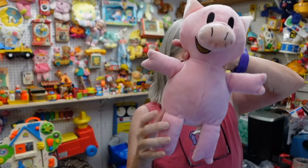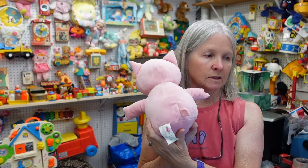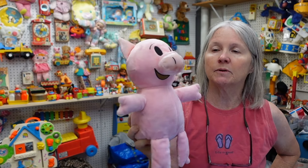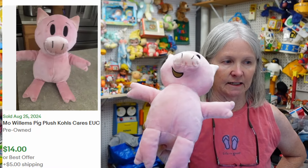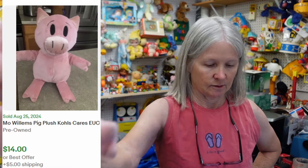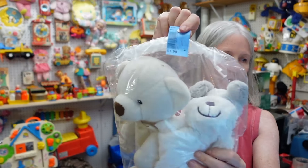I grabbed this one because I know I have the elephant in this series — it's Kohl's Cares. I'm trying to make some small lots of the Kohl's Cares plush that I have, so I'll add any that I find. And then the last bag — I paid $1.99.